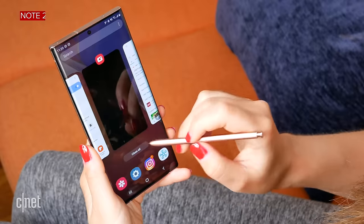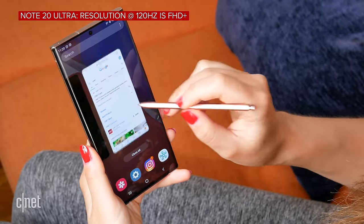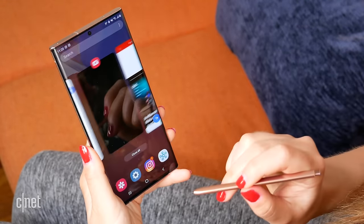The refresh rate on the Note 20 Ultra is 120 hertz — a variable or adaptable screen refresh rate — compared to 60 hertz on the Note 10 Plus. If you've used a high refresh rate screen, you'll know what I'm talking about. It's just so smooth and the experience is silky, buttery — all of those adjectives that you can use to describe it. Really, really nice.